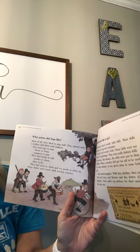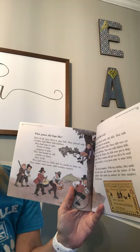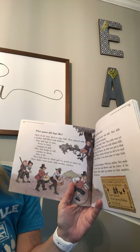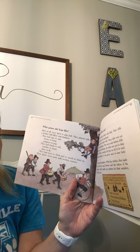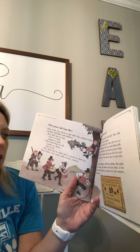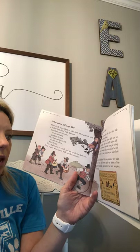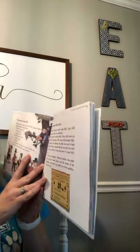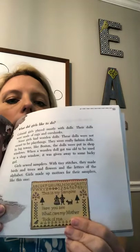What do girls like to do? Colonial girls played mostly with dolls. Their dolls were made of rags and corn husks. Some girls had wooden dolls — these were really fashion dolls. In big towns like Boston, the dolls were put in shop windows. When a wooden doll got too old to be used in a shop window, it was given away to some lucky girl. Girls sewed samplers — with tiny stitches, they made birds and trees and flowers and the letters of the alphabet.